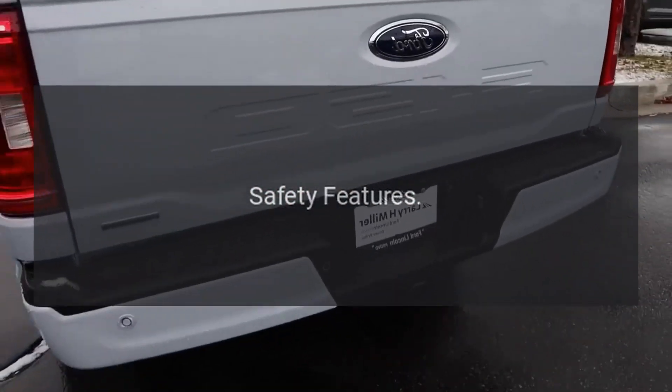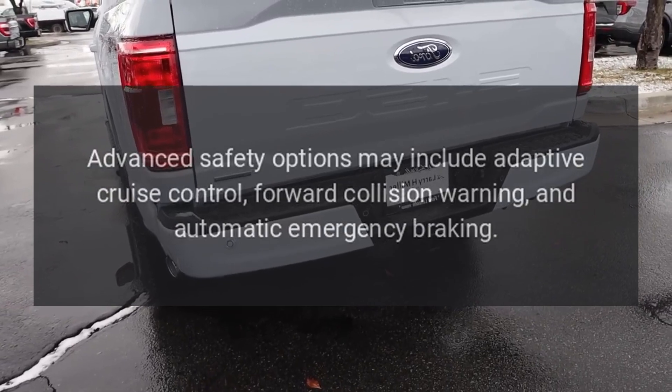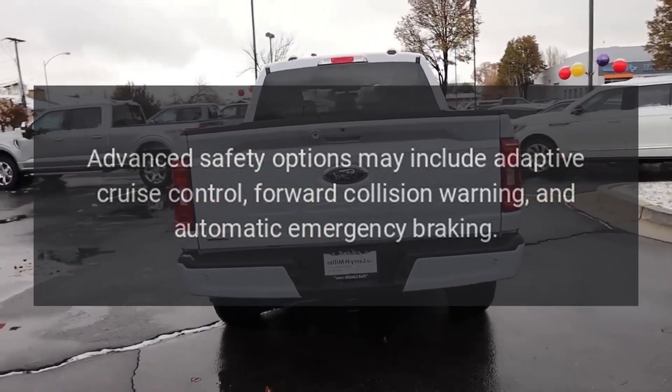Safety Features: Standard safety features often include a rear-view camera and rear parking sensors. Advanced safety options may include adaptive cruise control, forward collision warning, and automatic emergency braking.